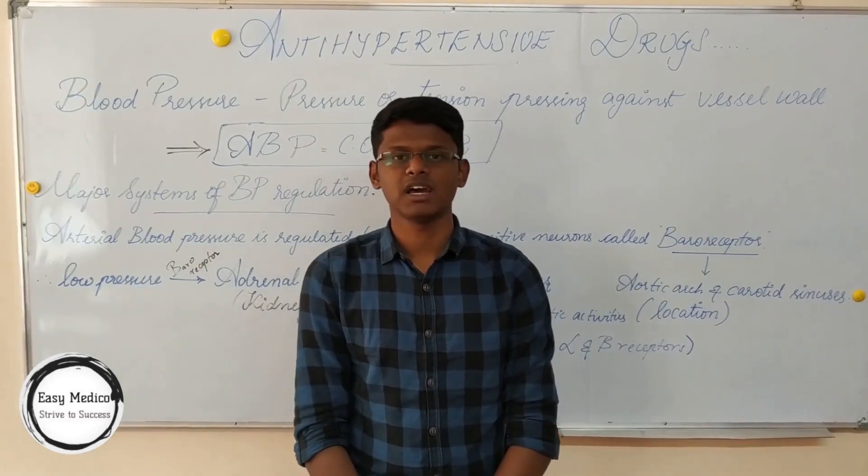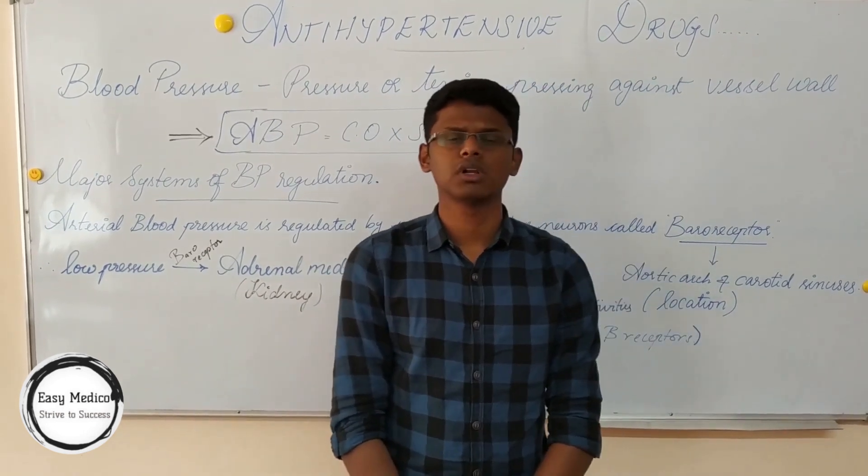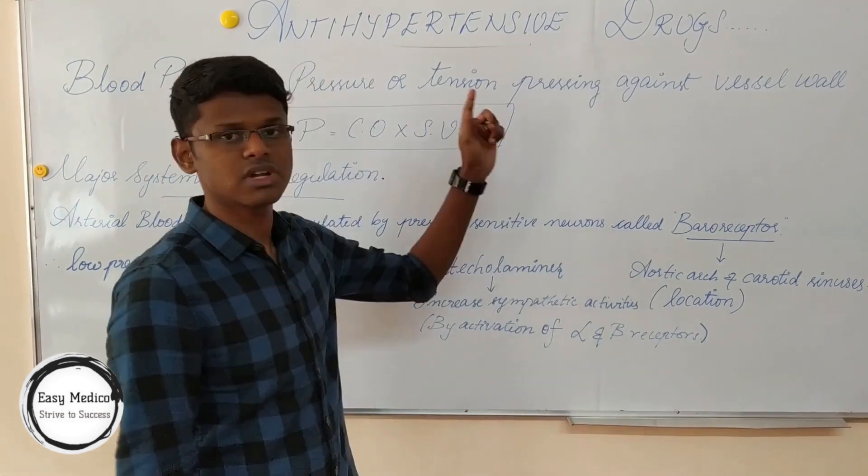Hi friends, I am Sam of IMF, West State Medical University. In the last topic, we were discussing about cardiac glycosides. And today, we will be discussing about antihypertensive drugs.